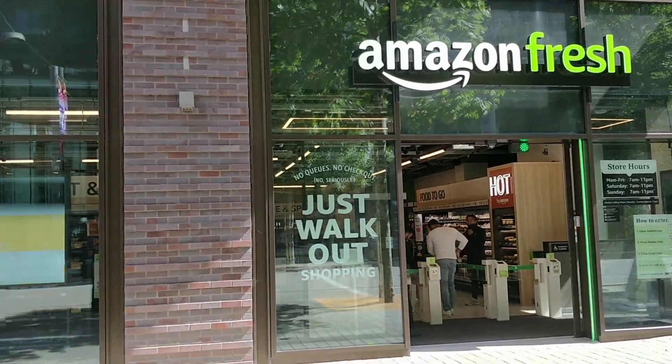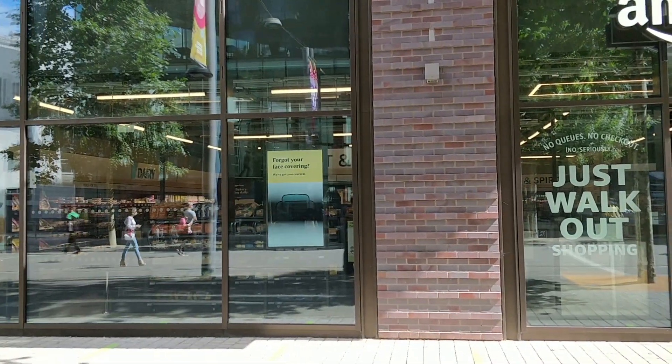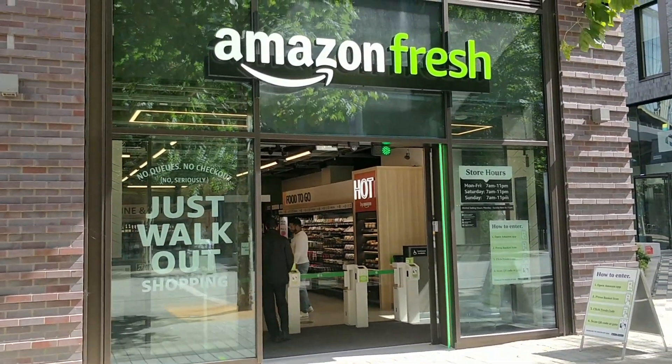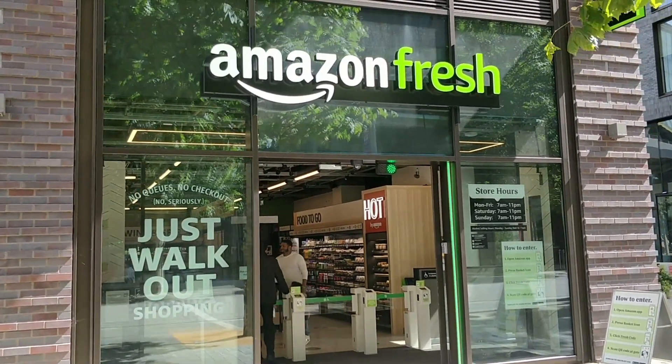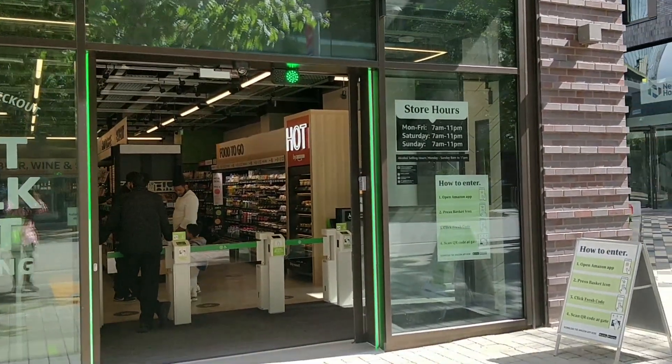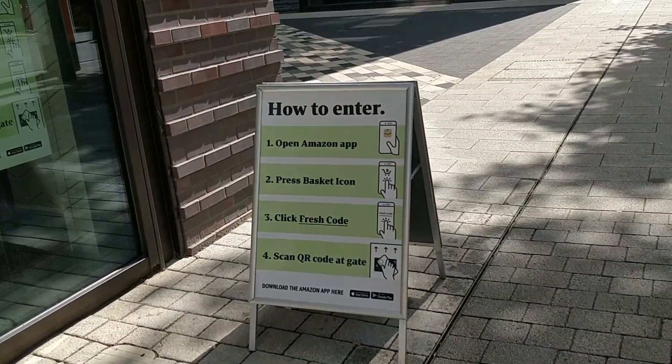Hi guys, today I'm going to give you a brief tour of Amazon Fresh store, which is based on walk-out technology. All you need is an Amazon app on your phone — you just need to scan a code on your Amazon app to enter the store. You need to scan the code individually for each person going in with you.